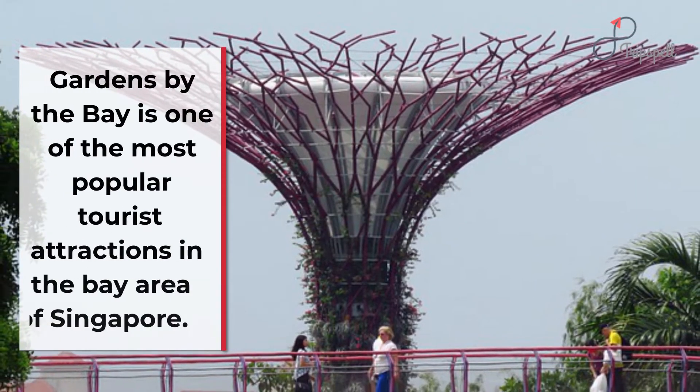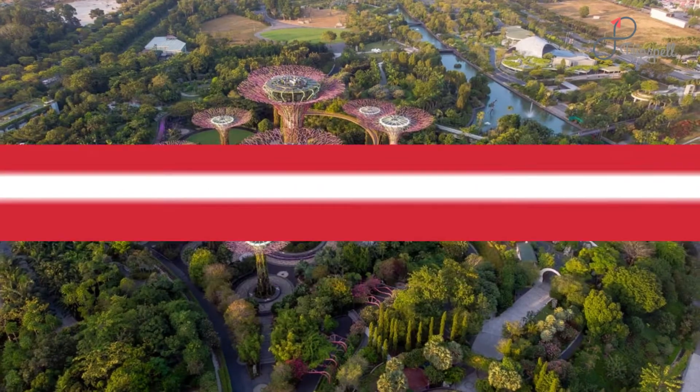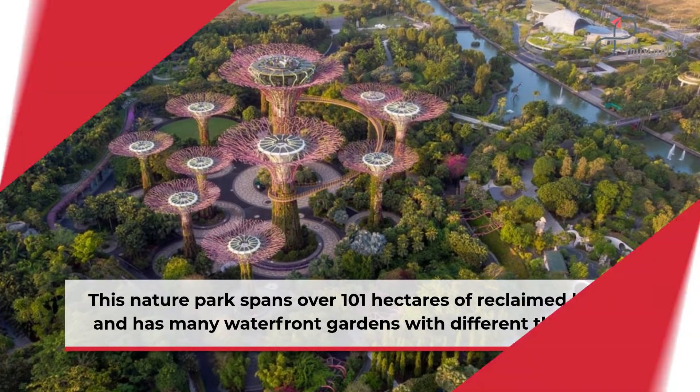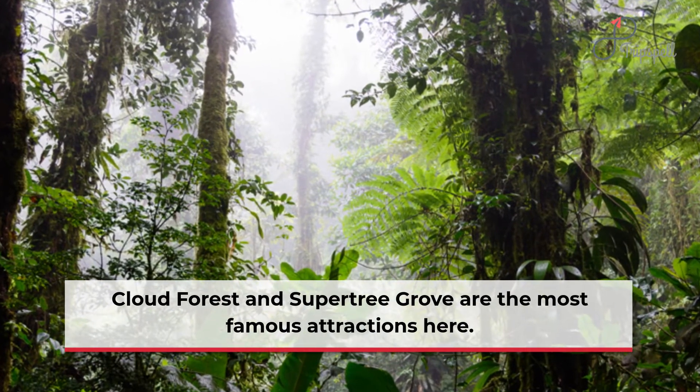Gardens by the Bay is one of the most popular tourist attractions in the Bay Area of Singapore. This nature park spans over 101 hectares of reclaimed land and has many waterfront gardens with different themes. Cloud Forest and Supertree Grove are the most famous attractions here.